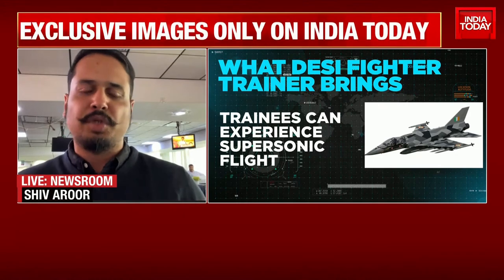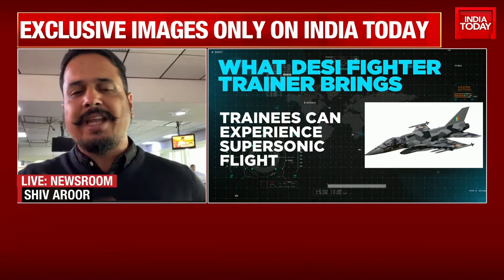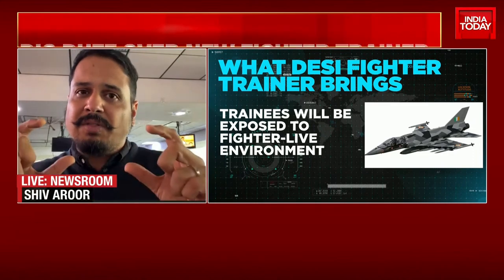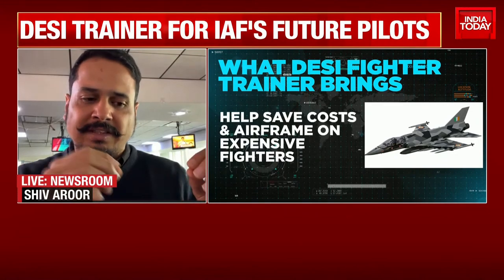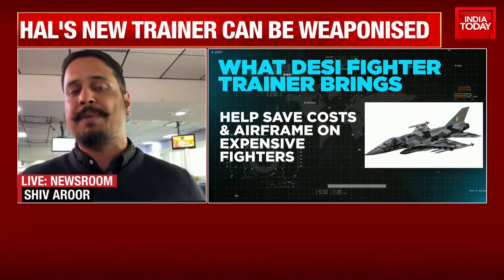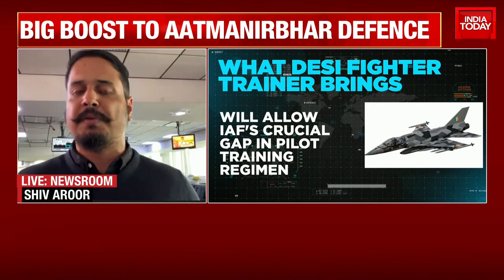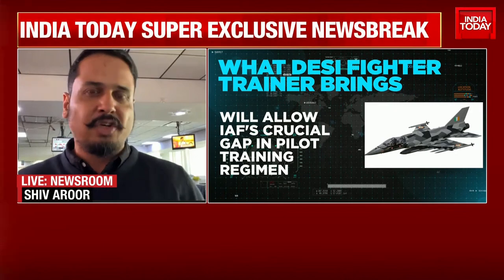This particular platform is going to be a supersonic trainer aircraft for pilots. Right now, Indian Air Force pilot trainees conduct various levels of training — from basic training to intermediate training, then advanced training, and then they go into fast jets. The problem is, supersonic flight, which is a very crucial part of fighter training, only happens for pilots once they start flying things like MiG-21s or Su-30s — which means their training doesn't involve supersonic flight training until they actually fly the aircraft they're going to be flying in combat.